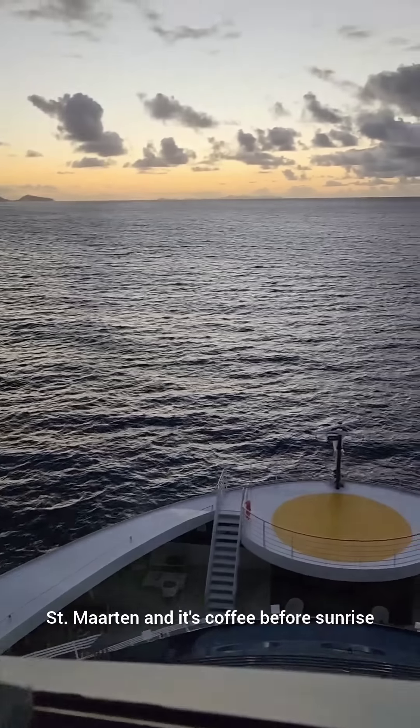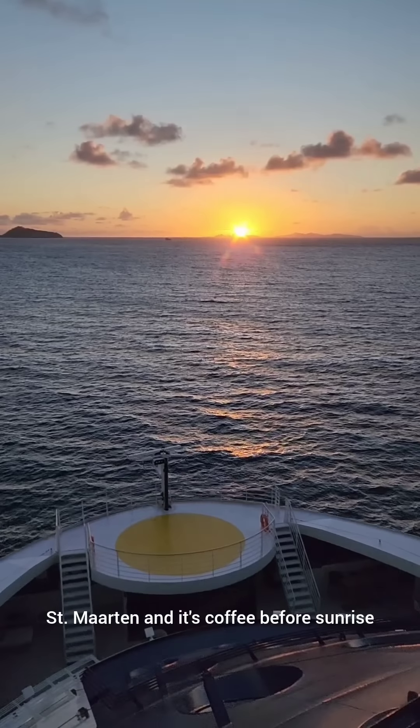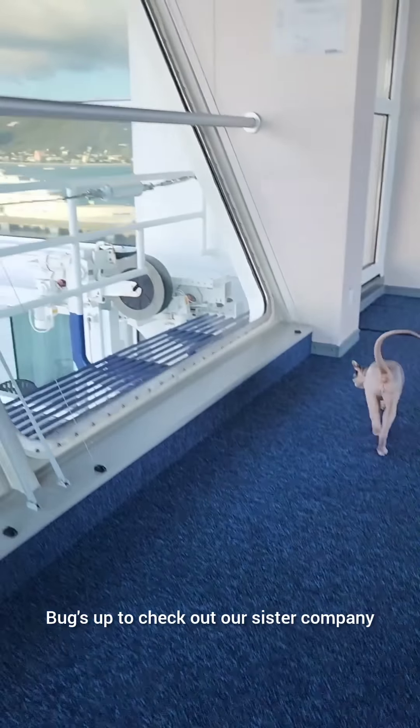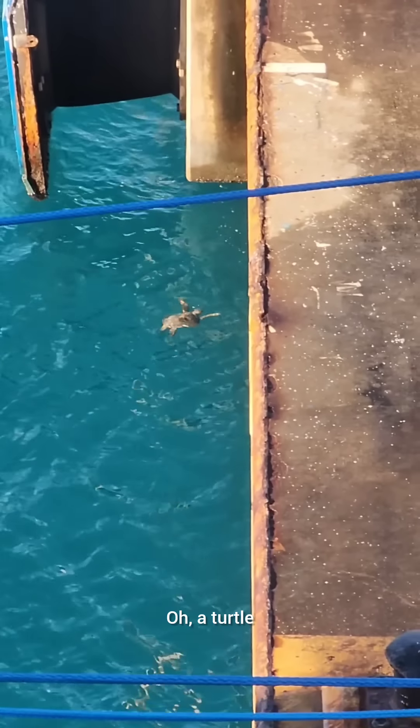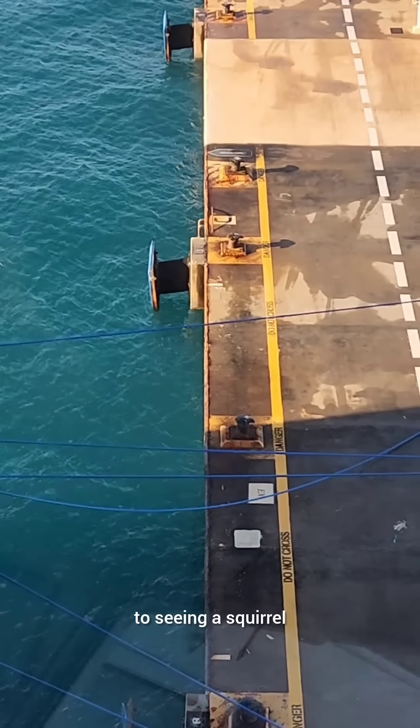Day 25 of the captain's log, February 12th. We're in St. Martin and it's coffee before sunrise. We're up to check out our sister company Silver Seas' Silver Dawn docked next to us. We're blessed that this is our equivalent to seeing a squirrel.